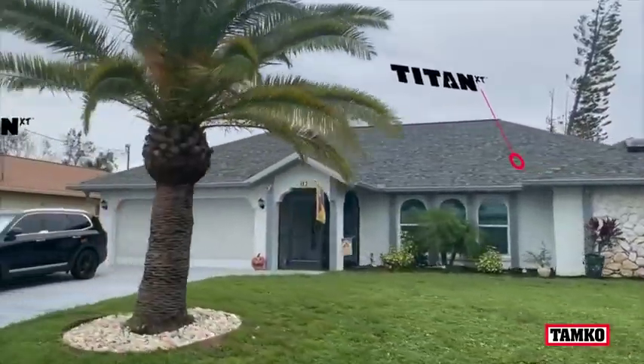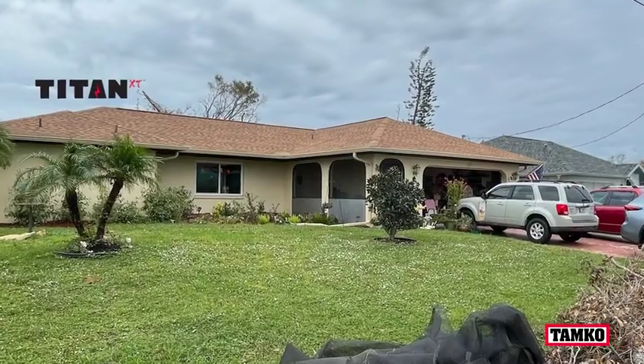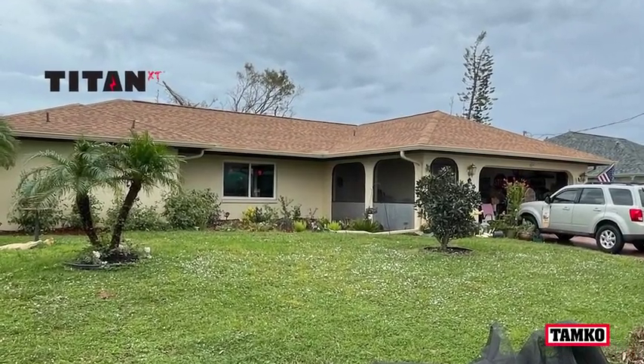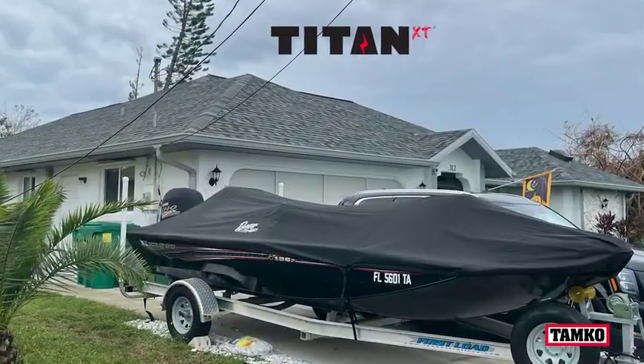Jeff Van is one of those homeowners who had Titan XT installed before the storm hit. I had a roof put on with a product by Tamco, done by Universal Roofing, and it survived 150 mile an hour winds. My pool cage didn't do as well, but this company doesn't do pool cages — but thank God they did roofs, because in the neighborhood, the people that did have it done with this product, there is no damage whatsoever. And I thank you.